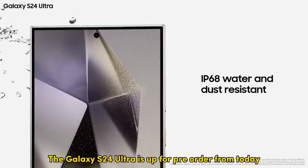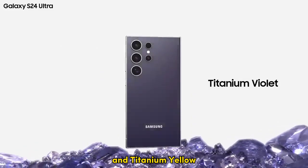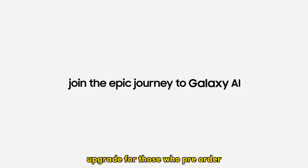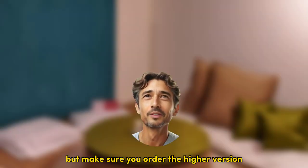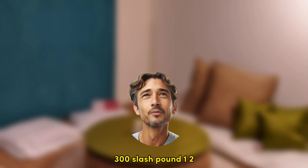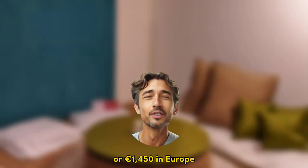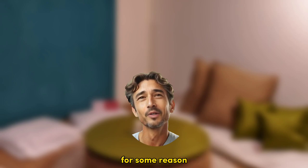The Galaxy S24 Ultra is up for pre-order today in Titanium Gray, Titanium Black, Titanium Violet, and Titanium Yellow. As last year, Samsung will offer a free storage upgrade for those who pre-order, so you can get the 512GB model for the same price as the 256GB one — just make sure you order the higher version, as it will be priced like the lower one while pre-orders are open. The Galaxy S24 Ultra starts at $1,300 / £1,250 for the 12GB/256GB model, or €1,450 in Europe, though there you only get 8GB of RAM with the 256GB storage option.